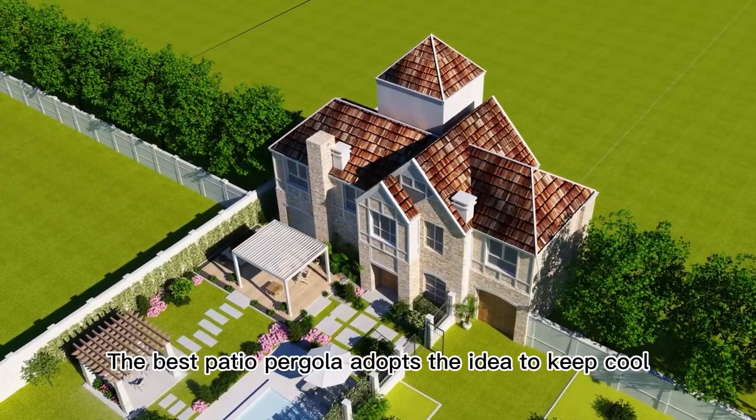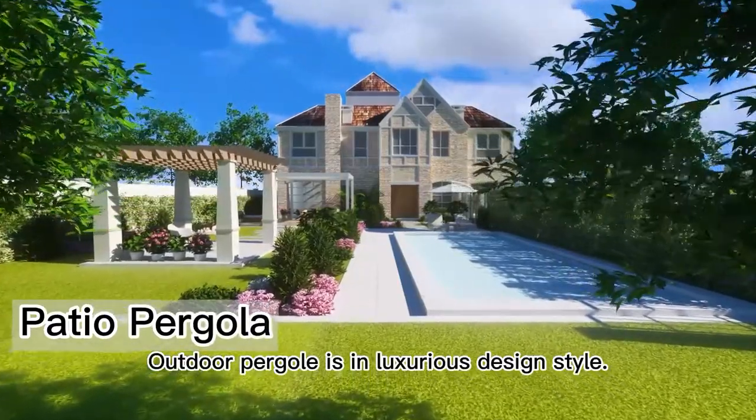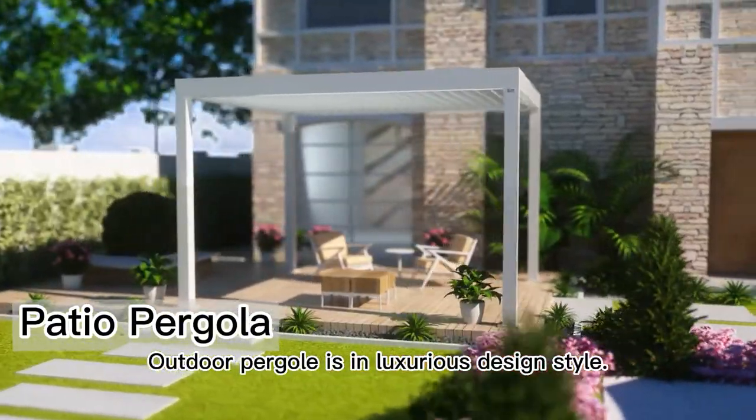The Best Patio Pergola adopts the idea to keep cool this summer. The outdoor pergola is in a luxurious design style.